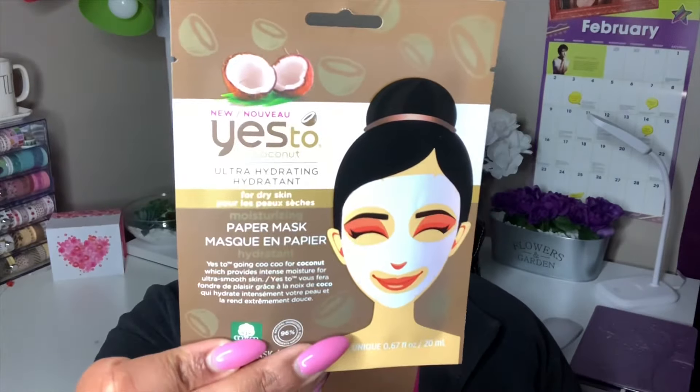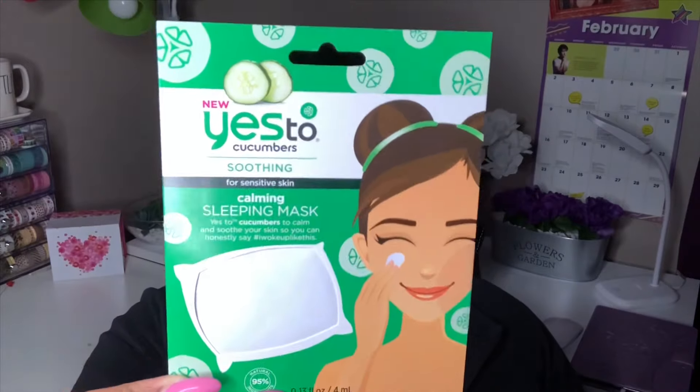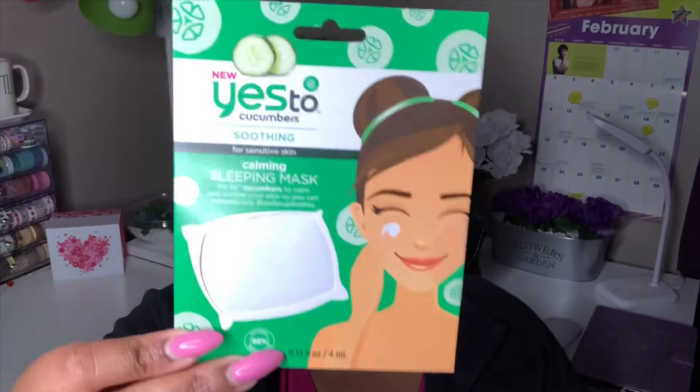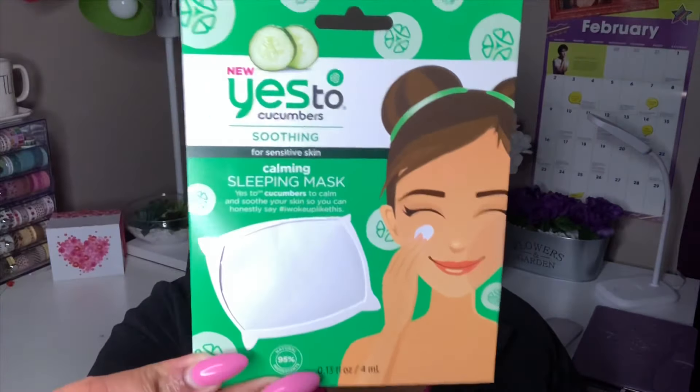The last mask I picked up is new — the Yes to Cucumbers Soothing Calming Sleeping Mask. It says it calms and soothes your skin, so you can hashtag 'I woke up like this.' You put it on before bed, rub it in, sleep with it on, rinse it off in the morning, and then cleanse your face as normal. I'm happy to try these out.